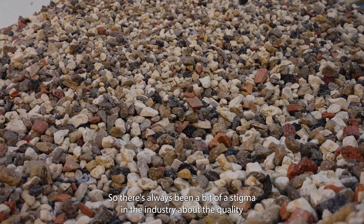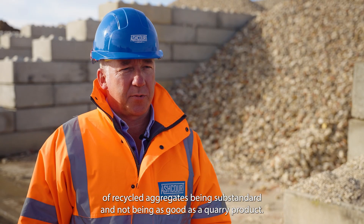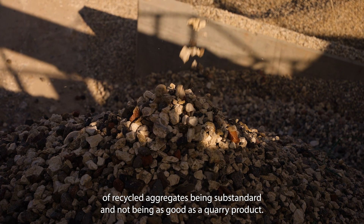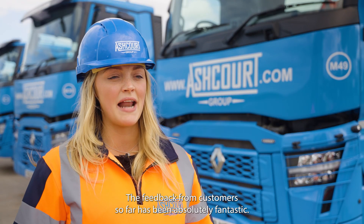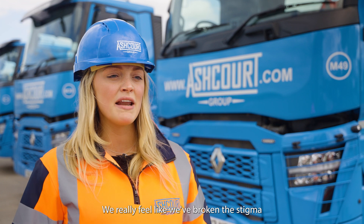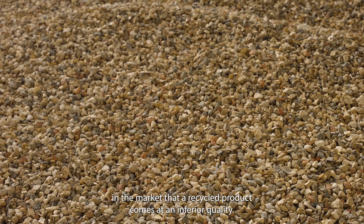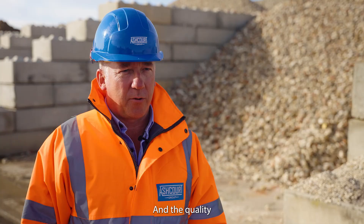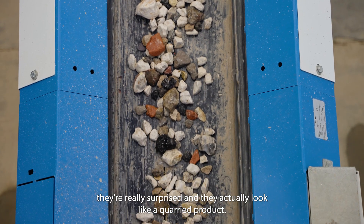There's always been a bit of a stigma in the industry about the quality of recycled aggregates being substandard and not being as good as a quarry product, but this CDE plant has proved that wrong. The feedback from customers so far has been absolutely fantastic. We really feel like we've broken the stigma in the market that a recycled product comes at an inferior quality — when we turn up on site with the aggregates, customers are really surprised and they actually look like a quarried product.